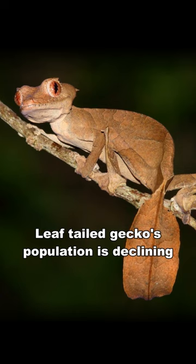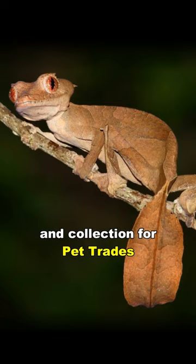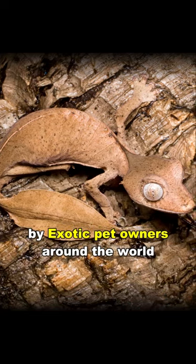Leaf-tailed gecko's population is declining due to habitat destruction, deforestation, and collection for the pet trade, since their unusual and cool-looking appearance is desired by exotic pet owners around the world.